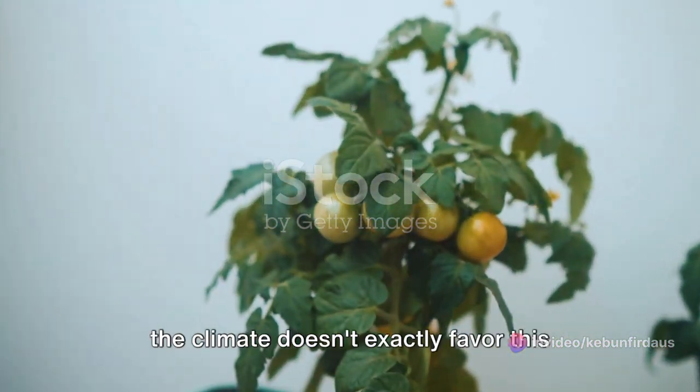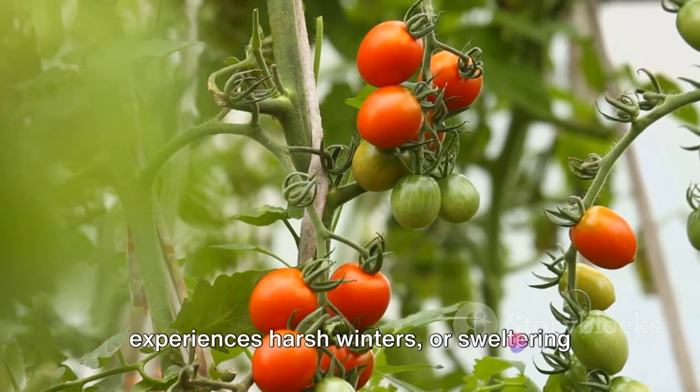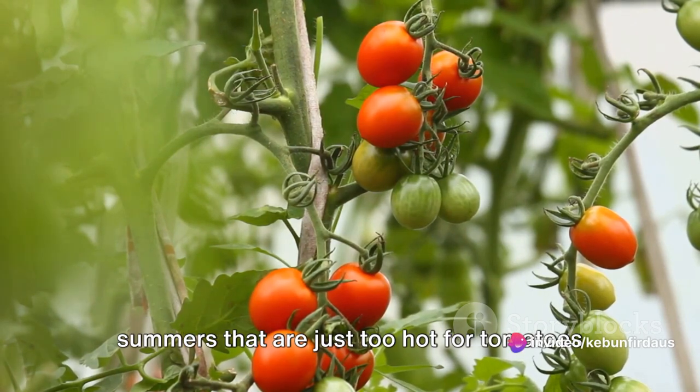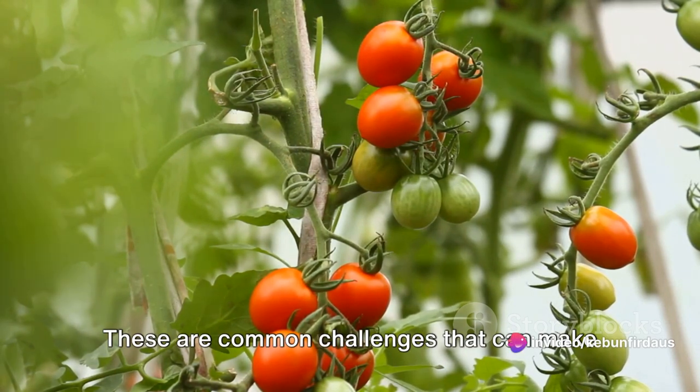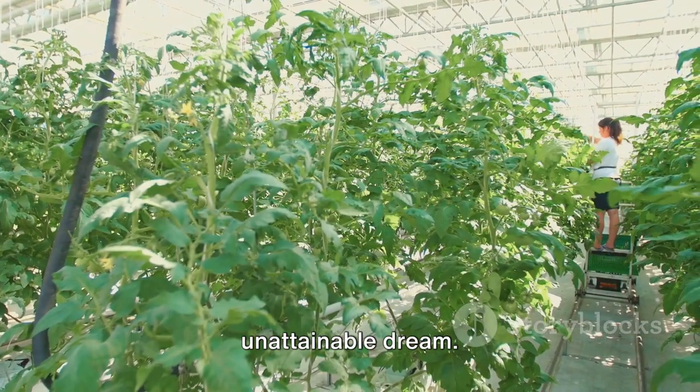But what if you live in a region where the climate doesn't exactly favor this sun-loving plant? Or perhaps your area experiences harsh winters, or sweltering summers that are just too hot for tomatoes to thrive? These are common challenges that can make year-round tomato cultivation seem like an unattainable dream.